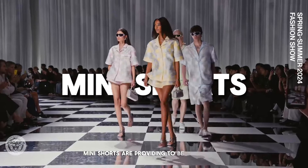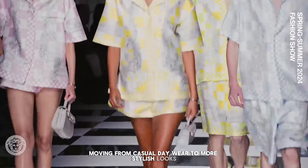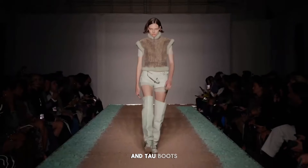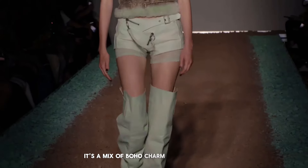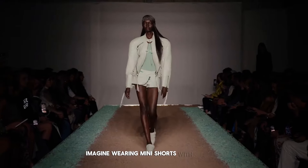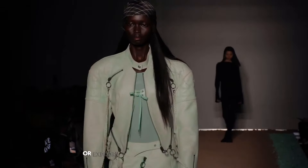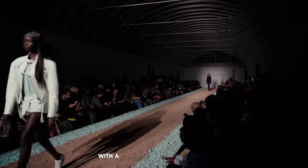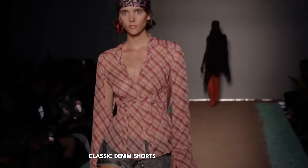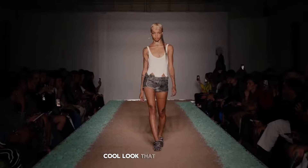Mini shorts are proving to be essential in fashion, easily moving from casual daywear to more stylish looks. Picture yourself wearing mini shorts with a textured vest and tall boots — it's a mix of boho charm and sleek fashion, great for changing seasons. Imagine wearing mini shorts with a smart jacket for a polished look, perfect for daytime activities. Or explore the trendy look of ripped denim shorts with a colorful jacket and boots for a fun youthful style. Classic denim shorts with a simple top are always in style, giving you an effortlessly cool look that suits everyone.